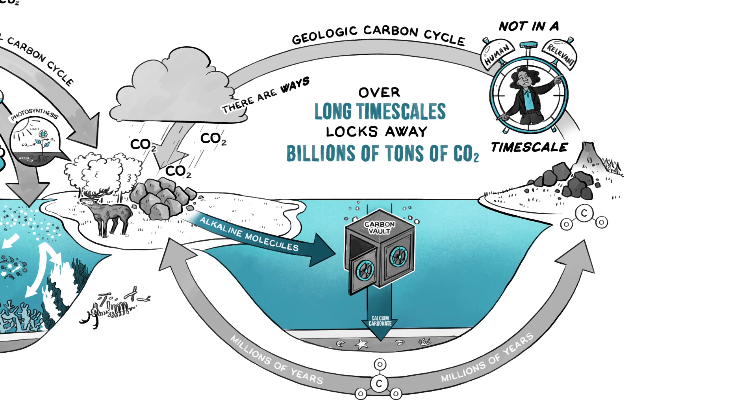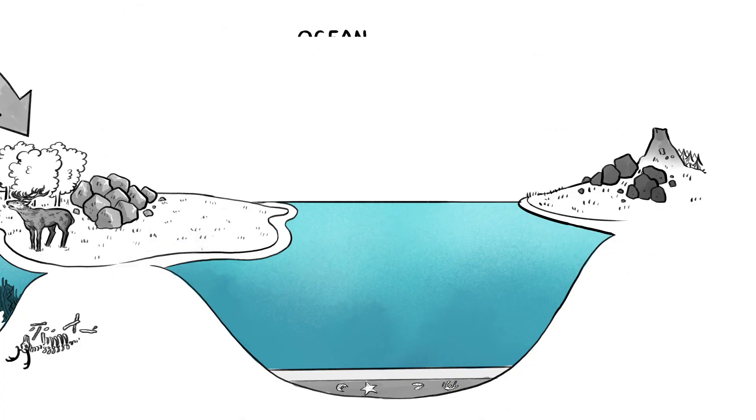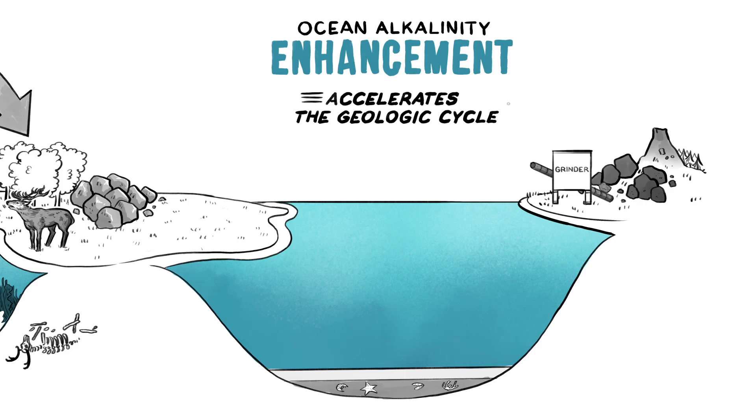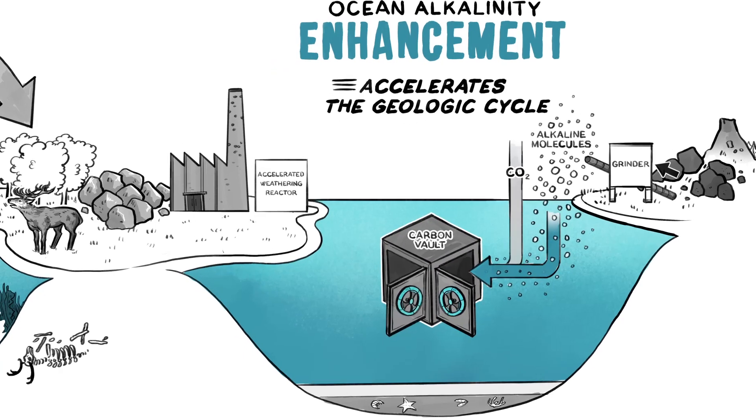However, there are ways to drastically speed up these processes. One particularly intriguing approach is ocean alkalinity enhancement, which accelerates the geologic cycle, consuming both CO2 and ocean acidity. There are different proposals to do this, such as adding finely ground alkaline rock to soils in the ocean, or in controlled reactors.